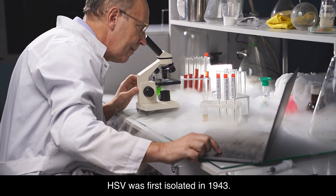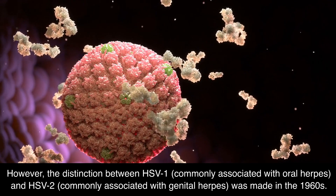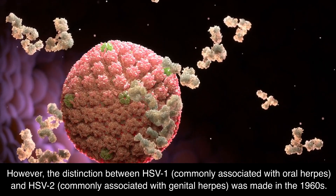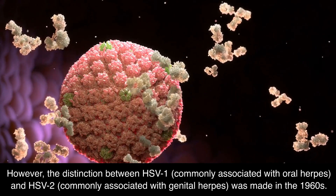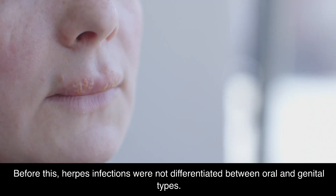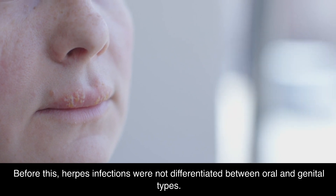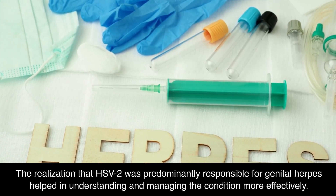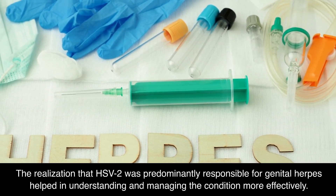HSV was first isolated in 1943. However, the distinction between HSV-1, commonly associated with oral herpes, and HSV-2, commonly associated with genital herpes, was made in the 1960s. Before this, herpes infections were not differentiated between oral and genital types. The realization that HSV-2 was predominantly responsible for genital herpes helped in understanding and managing the condition more effectively.